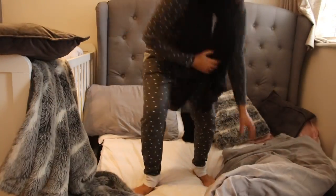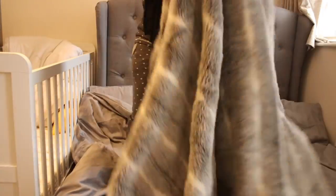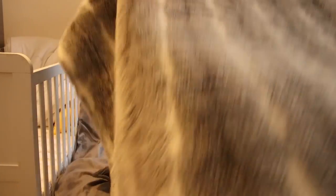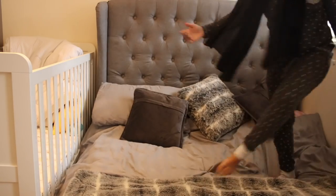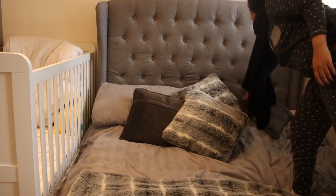Before we head off into the kitchen, I do try and make the bed. I just feel so much better when the bed is made — it makes me feel like I'm starting the day with a clean mind. If I have to go back to the bedroom and it's made, even if the rest of the place is a mess, it looks tidy.